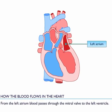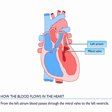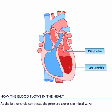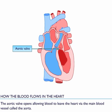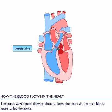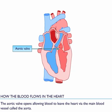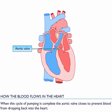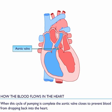From the left atrium, blood passes through the mitral valve to the left ventricle. As the left ventricle contracts, the pressure closes the mitral valve. The aortic valve opens, allowing blood to leave the heart via the main blood vessel called the aorta. When the cycle of pumping is complete, the aortic valve closes to prevent blood from dropping back into the heart.